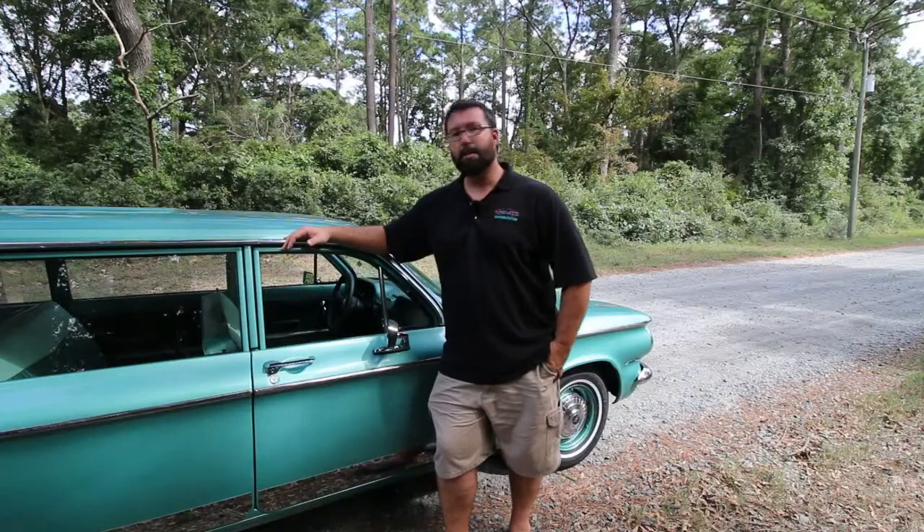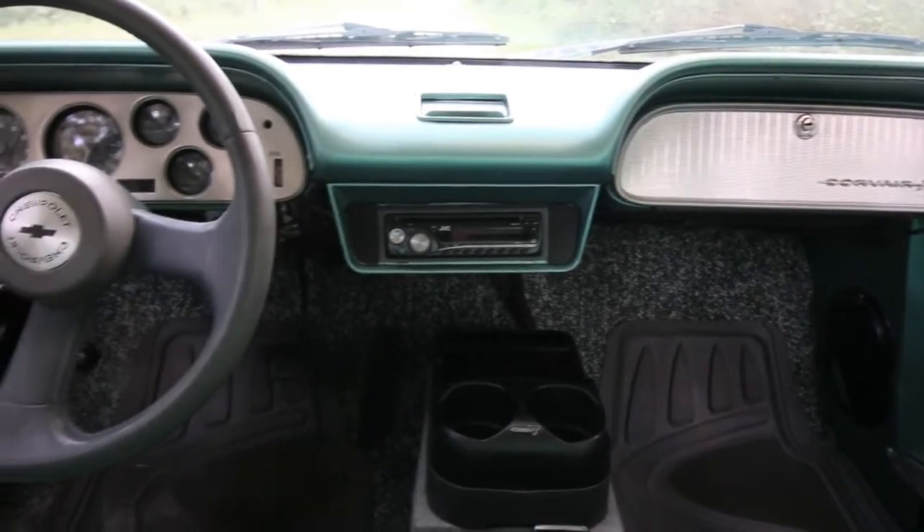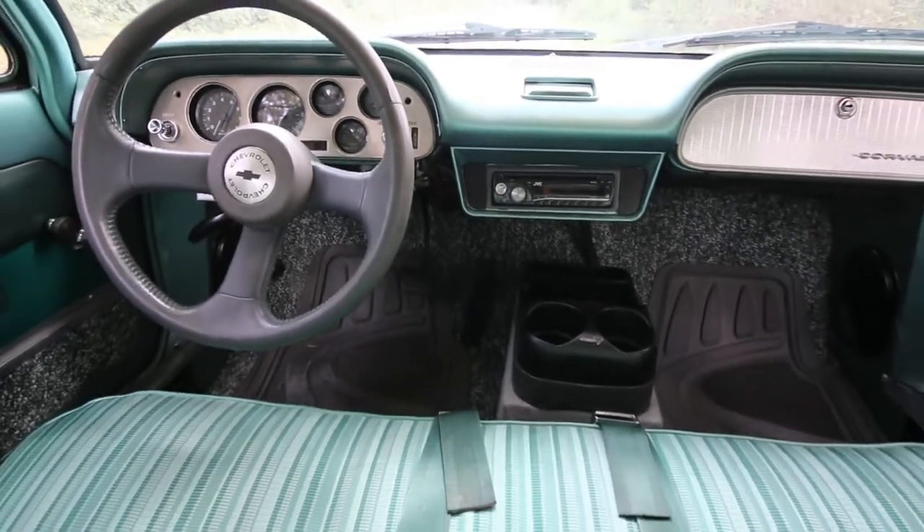As you guys can see in the video and in the pictures we have of this car, it's a very clean, very well maintained vehicle. It has original style seating, which looks brand new. It has original style carpet — it looks brand new. This car is ready for anything you want to throw at it, show or go.